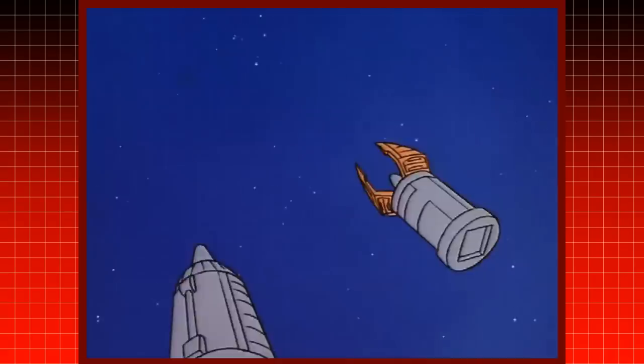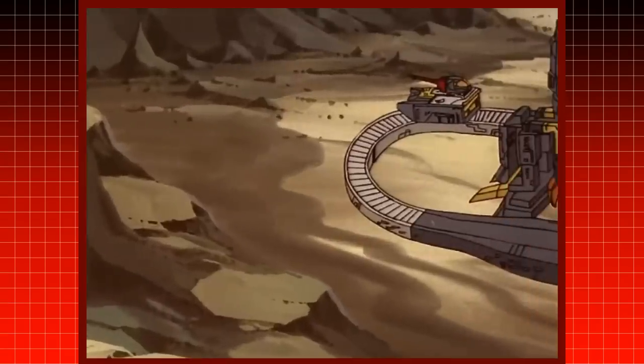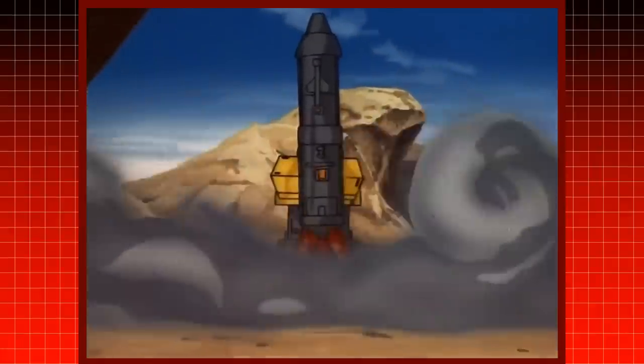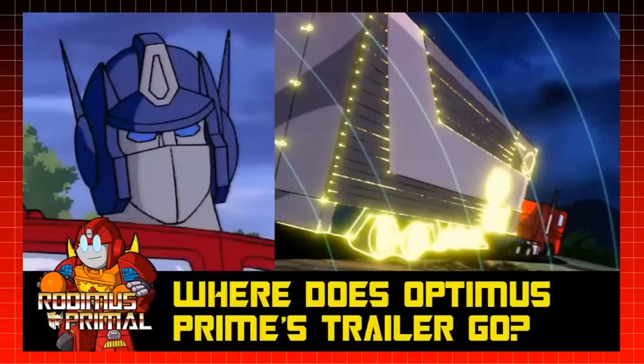Most notably, Omega Supreme's arms transform into his shuttle, and the rest of his body transforms into a base. When he lands at his destination, the rest of his base is there waiting for him. This could be explained with the subspace storage pocket.